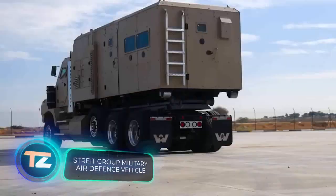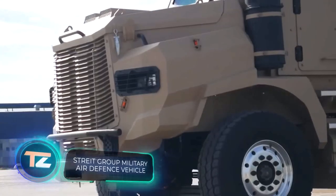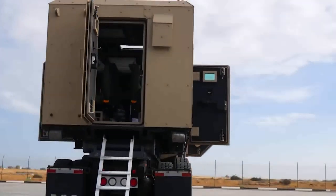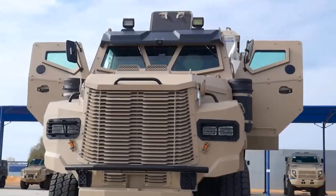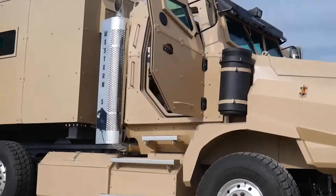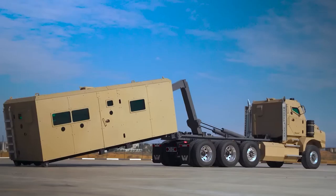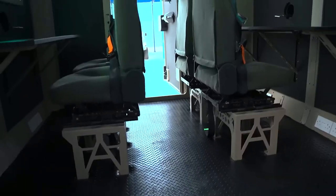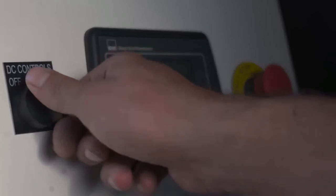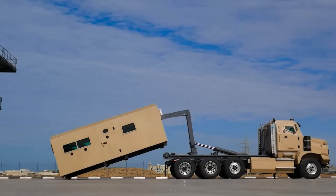Strait Group is a company that works on a variety of projects, from bulletproof glass to mobile checkpoints. What's really interesting is their work on military equipment — they make everything from compact armored vehicles to huge APCs with an 8×8 wheel arrangement. They also take on special orders, like the MADF, which is designed for air defense and can handle off-road use too. For more details, Strait Group encourages you to email them directly.